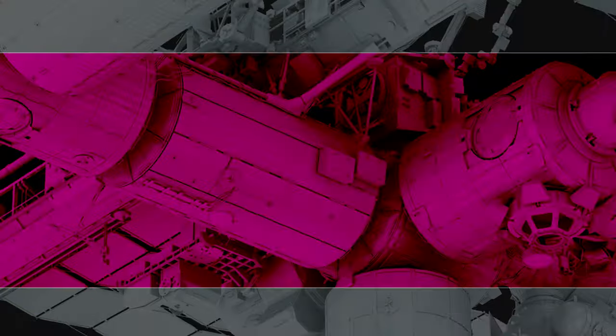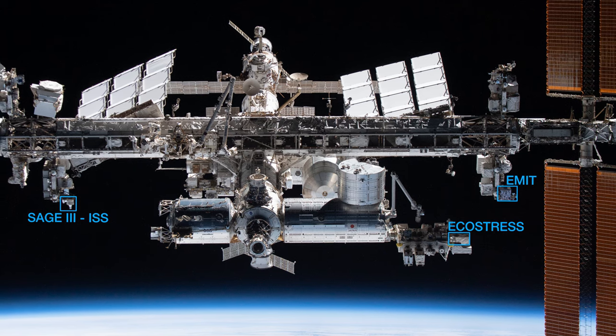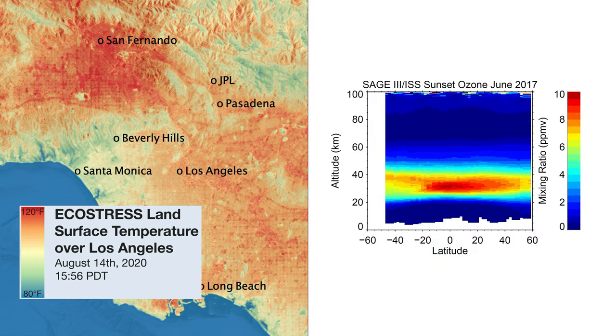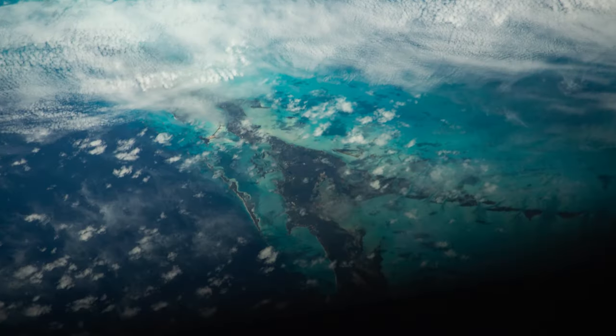Automated instruments on the space station's exterior — like Ecostress, Emit, SAGE-3 ISS, and OCO-3 — provide additional insight into extreme heat zones, atmospheric patterns, and carbon exchange that enhance ongoing climate science.